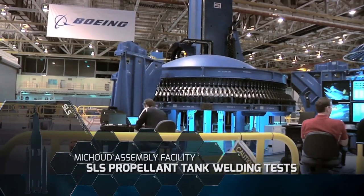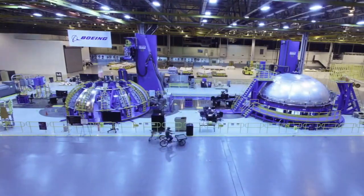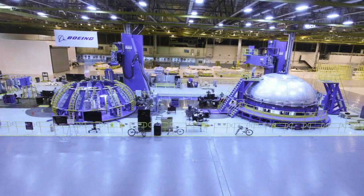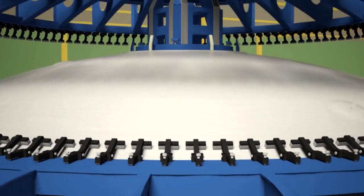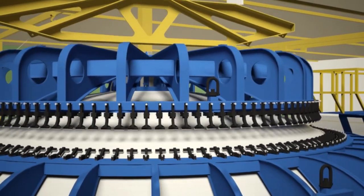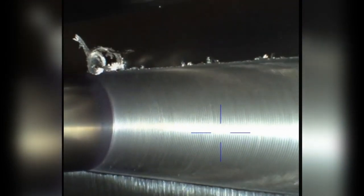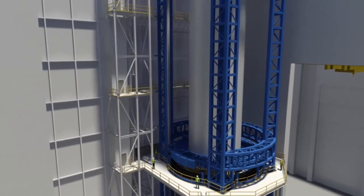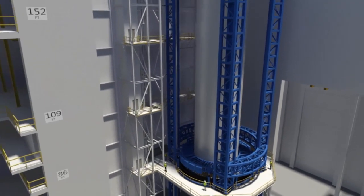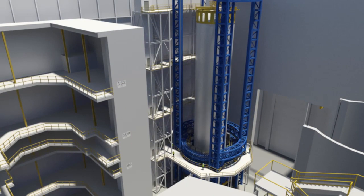At Michoud Assembly Facility, the first propellant tank dome was completed on the circumferential dome weld tool. The massive propellant tanks used on the SLS core stage are unlike any that have ever been made before and require new tools and processes for construction. The nearby Vertical Assembly Center will house one of the world's largest friction stir welders, which will be used to assemble the liquid hydrogen and oxygen tanks.